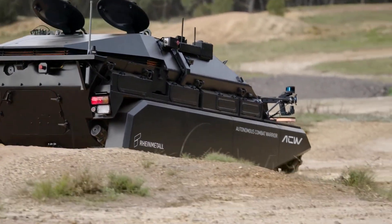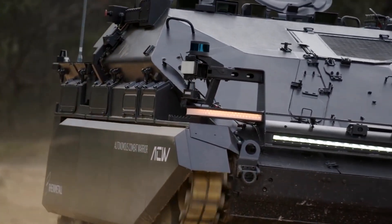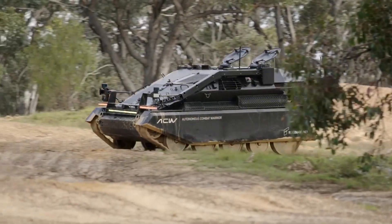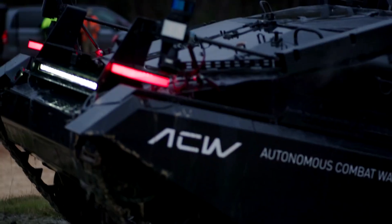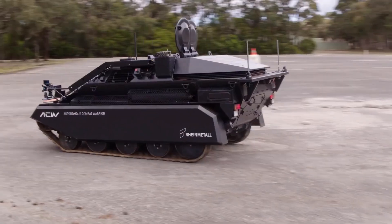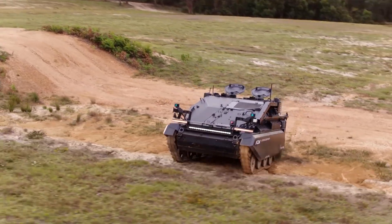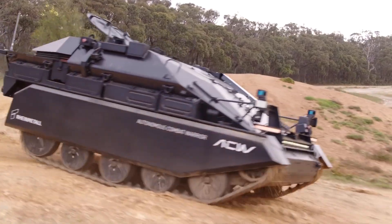The Wiesel can autonomously navigate and identify threats in real time. Its artificial intelligence system, powered by a quad-core processor and deep learning algorithms, enables it to perform complex tasks such as reconnaissance, target acquisition, and even engagement without human intervention. The Autonomous Combat Warrior Wiesel is not just about intelligence and mobility — it's also a formidable combat vehicle that can be outfitted with a wide range of weapon systems.